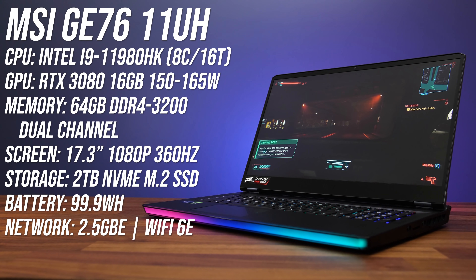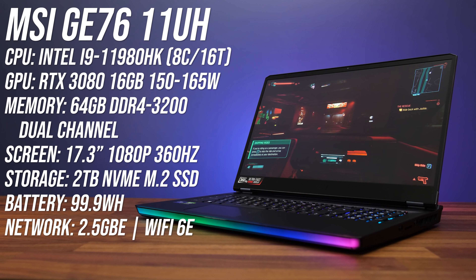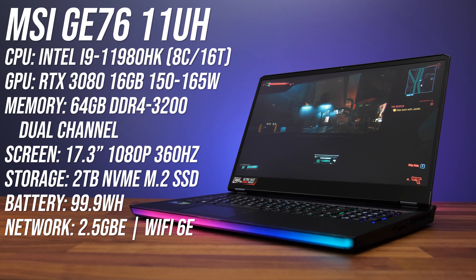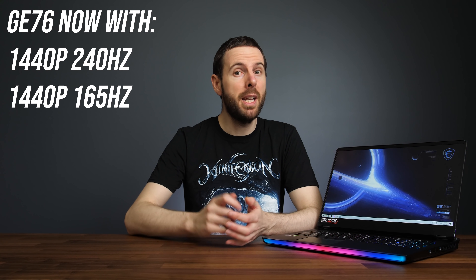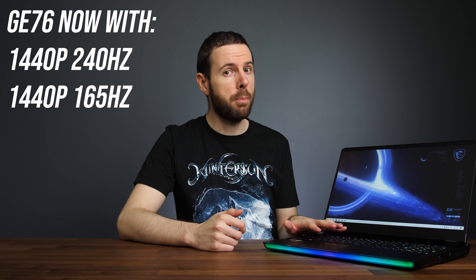I've got the highest specced GE76 with Intel's best 11th gen Tiger Lake processor, Nvidia RTX 3080 graphics, 64 gigs of memory, and for my first time ever a 1080p 360Hz screen. The original GE76 at best case either had 1080p 300Hz or 4K 120Hz screens, but now the new 11th gen model also has 1440p 240Hz or 165Hz panel options, which I honestly think is a much better sweet spot for a 17 inch laptop with these specs.